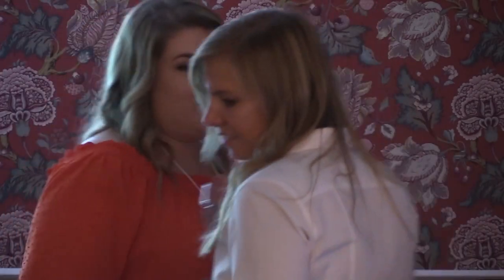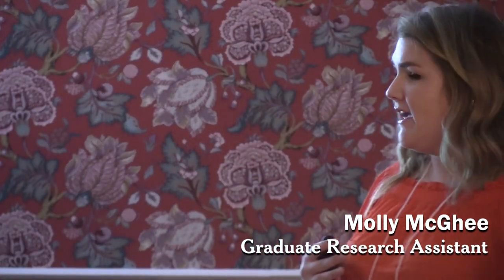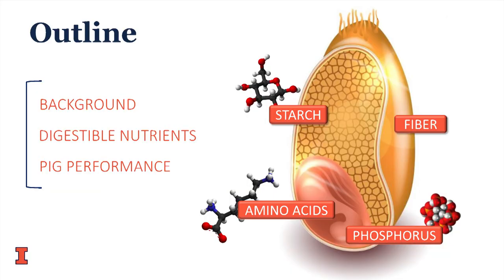My talk is much more on the nutrition side. I'm going to specifically talk about pigs. We'll start with background and the procedures we use in our lab to evaluate feedstuffs, then talk about the composition of hybrid rye in terms of digestible nutrients — specifically amino acids, phosphorus, starch, fiber, and energy — and then what we know about pig performance thus far.